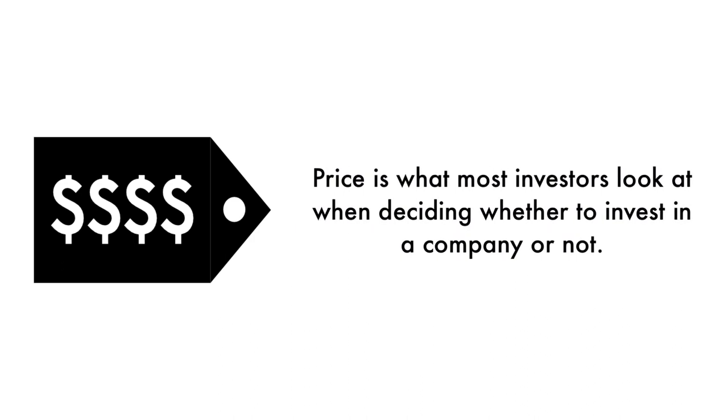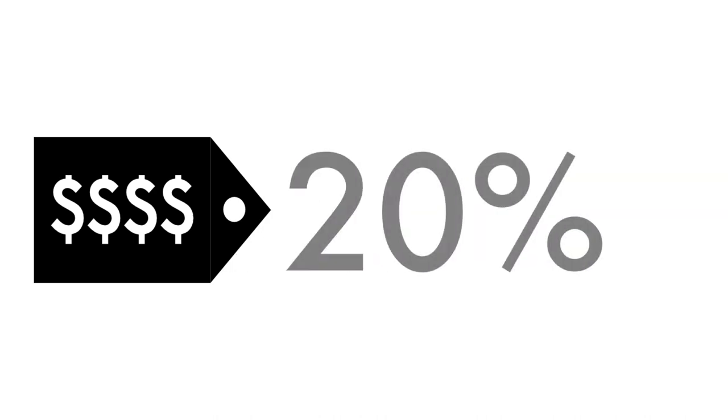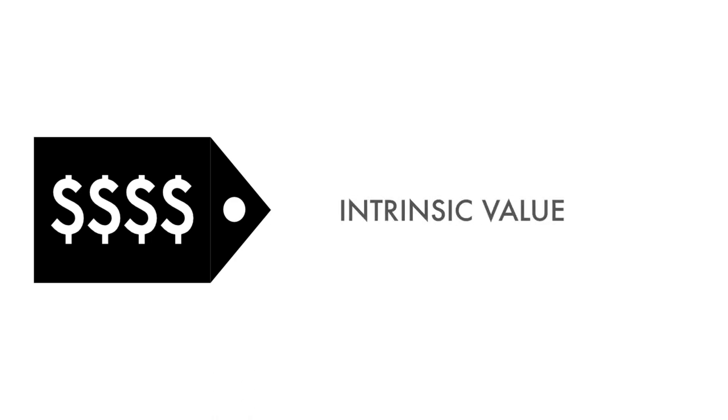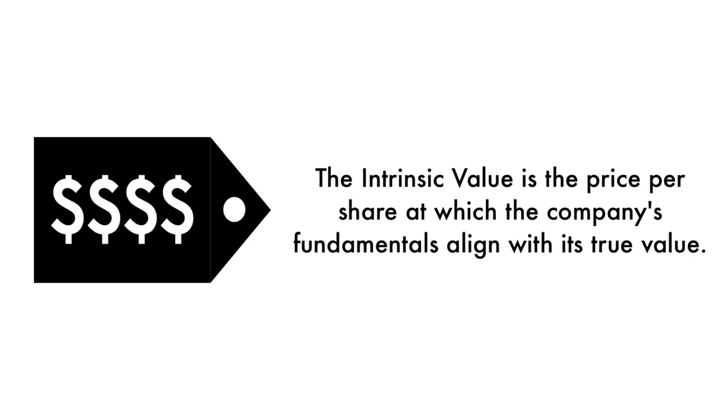Finally, let's look at the company's price. Price is what most investors look at when deciding whether to invest in a company or not, but price per share shouldn't be the most important consideration — that's why 20% of this analysis is attributed to the company's intrinsic value. There is a reason why a company's stock is undervalued or overvalued. An undervalued stock may be undervalued because it's simply a terrible business, and the other side is true as well. The price factor is made up of only one metric: the intrinsic value — the price per share at which the company's fundamentals align with its true value when compared to its current stock price.